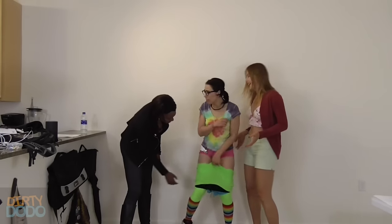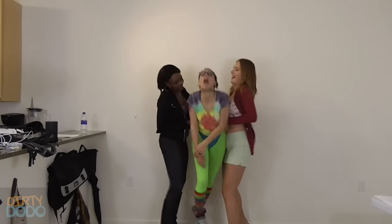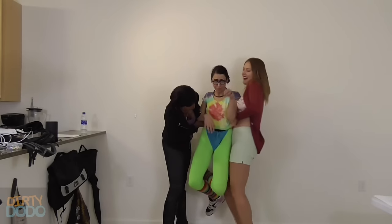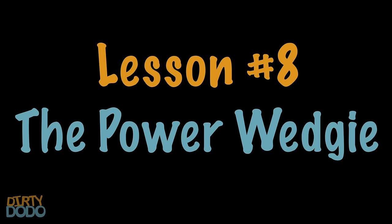Do you want us to help you? Yes, let's help. Let's do it. A power wedgie? Mm-hmm. Well, not a universal term. A power wedgie is when you pull up the victim by the front and the back at the same time. Optimal suffering.